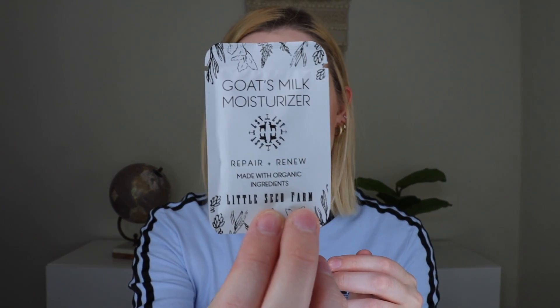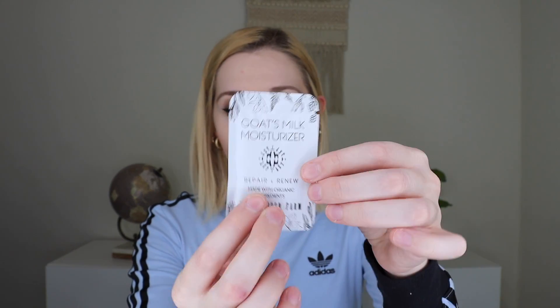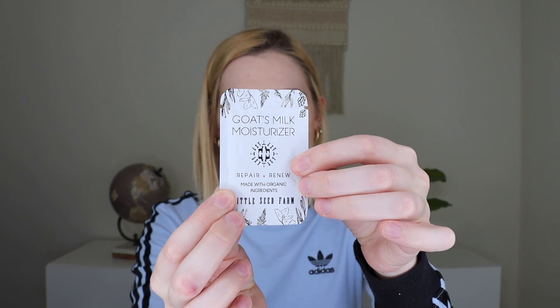The next thing I'm pulling out is a goat's milk moisturizer by Little Seed Farm — it repairs and renews and is made with organic ingredients. I do think this is a great way to learn more about smaller women-owned brands, because I feel like the market is so penetrated with really big skincare brands. It's fun to try new things out, and there's a good amount of moisturizer in here as well.